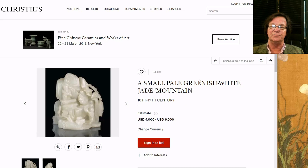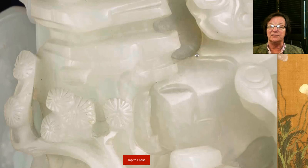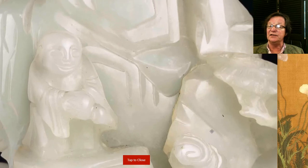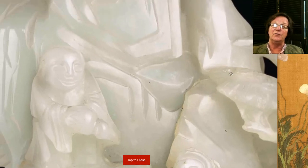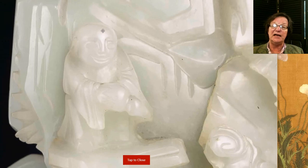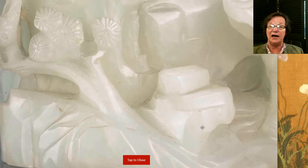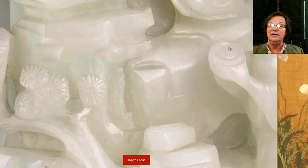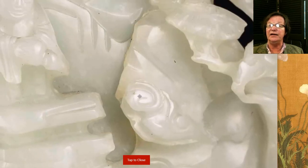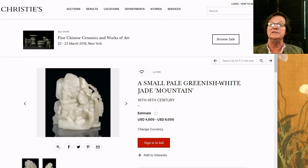They have this really nice jade, 18th to 19th century — a pale greenish-white mountain jade. The estimate seemed very reasonable: it's three and a half inches tall, a nice little jade carving. When you enlarge it, examining jades without handling them personally is often hard, but with this new imaging feature you can really see the detail, reflections, and the work of the jade. It's fairly intricately carved — slightly rustic but nicely done — with a boy down here holding something up and an immortal above. The estimate is four to six thousand dollars.